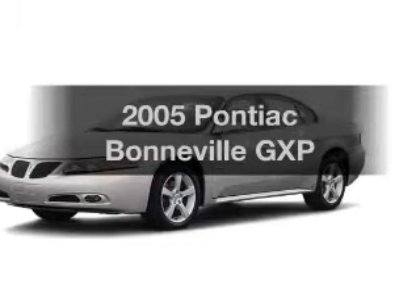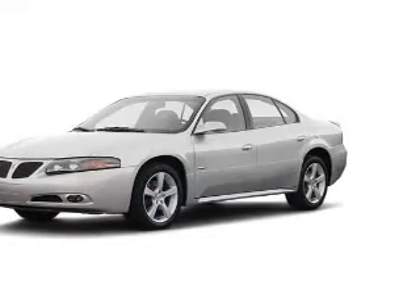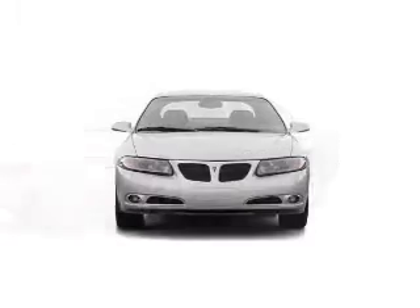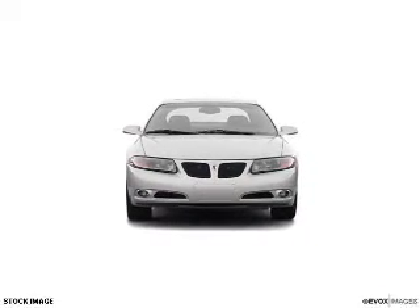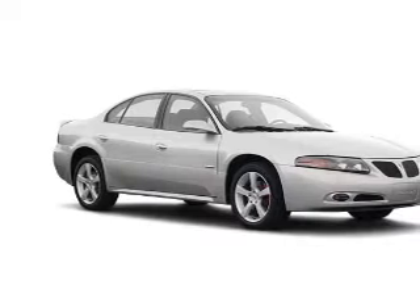Presenting the 2005 Pontiac Bonneville — everything you need under one roof with this great vehicle. With a powerful 8-cylinder engine, the powertrain includes front-wheel drive that responds smoothly to its automatic transmission.